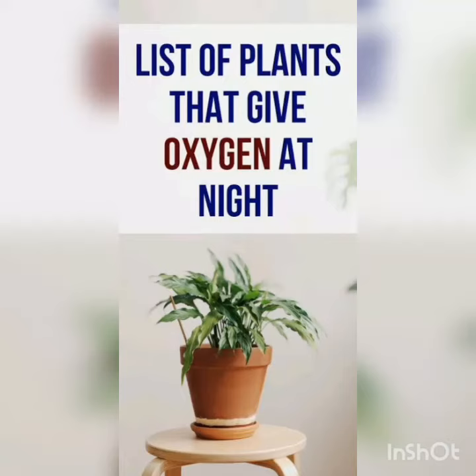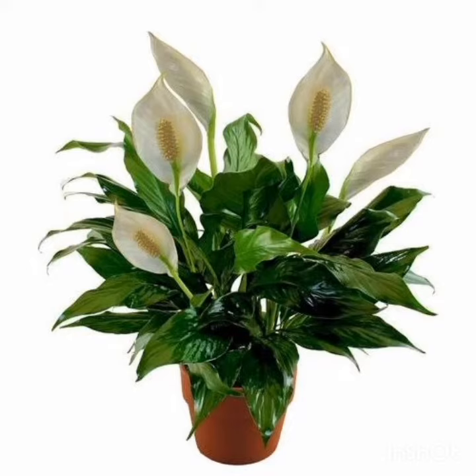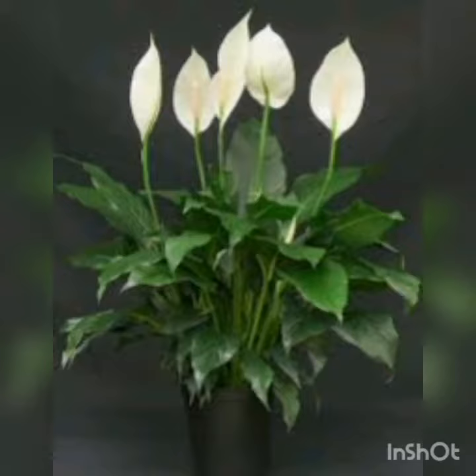Good morning friends. Today's topic is the list of plants that give oxygen at night. One of the best plants to keep indoors is the Peace Lily, which can very well survive in areas with less sunlight. As studied by NASA, Peace Lily is one of the amazing air cleaners that provides oxygen at night.